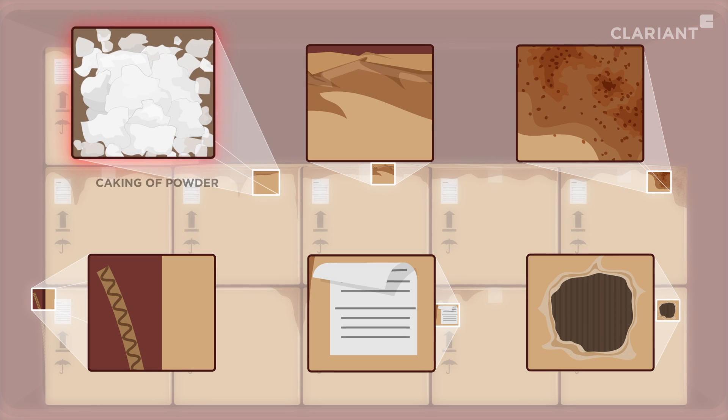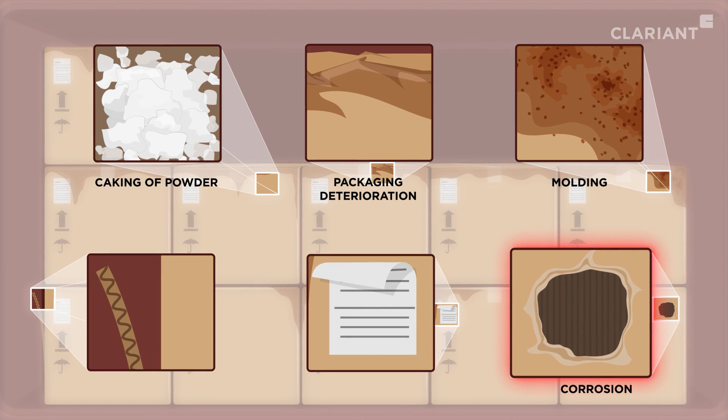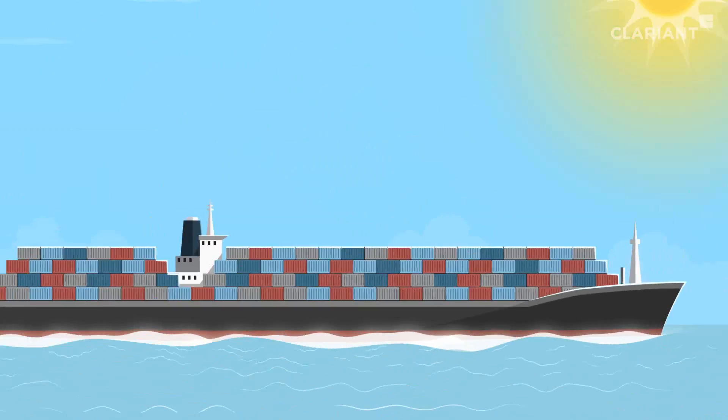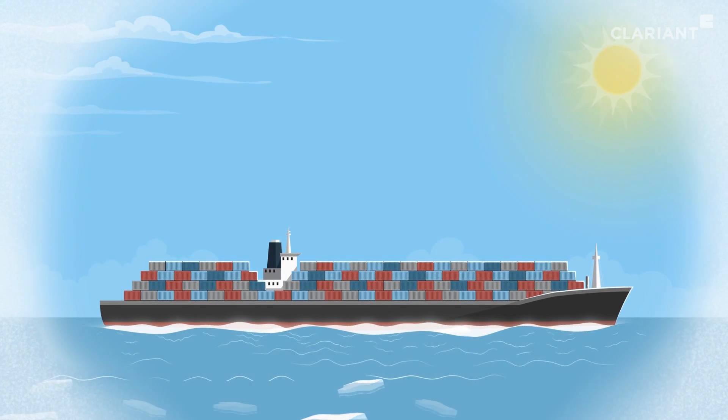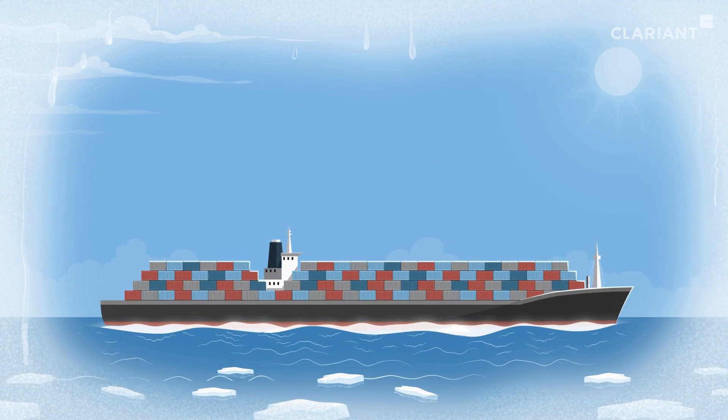Cargo losses may occur due to caking of powder, packaging deterioration, mold, corrosion, peeling labels, and warping. Changes in temperature occur during shipping, which creates a climate just like in a greenhouse. The result is condensed water, which turns into container rain.